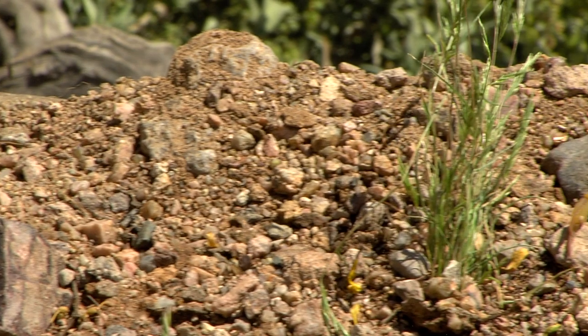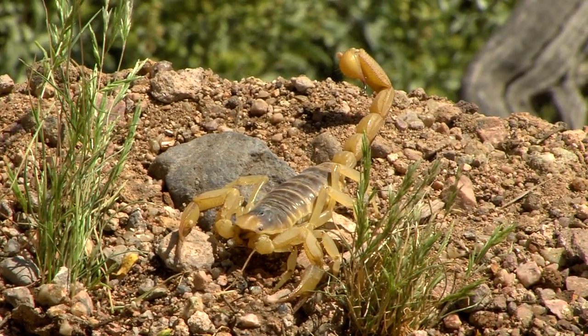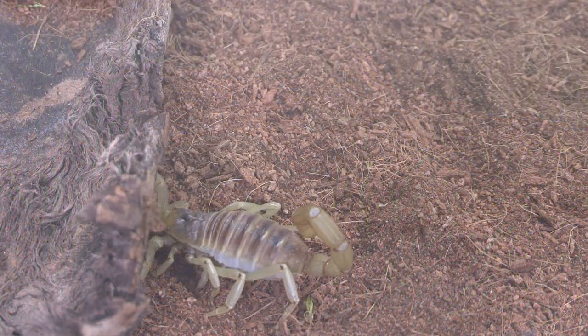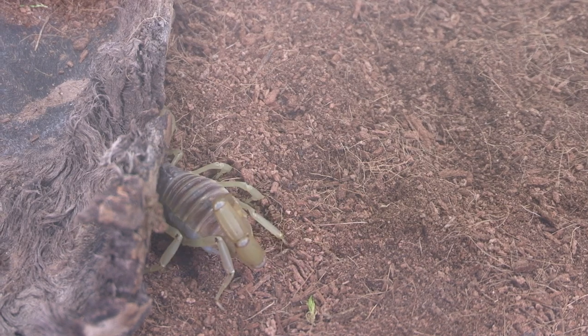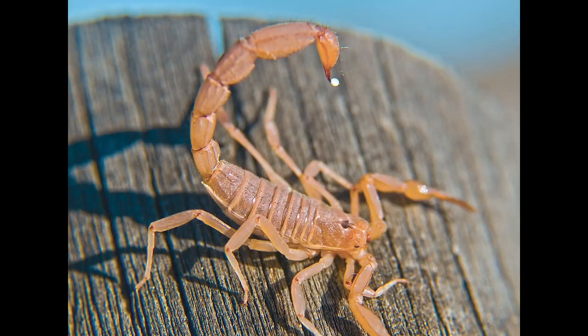We do have plenty of scorpions here in Arizona. Now the giant hairy scorpion is going to be under debris, logs, rocks, or things like that. You might have heard of the bark scorpion, which is much smaller, but it is potentially much more deadly — they have a neurotoxin, and unlike the larger hairy scorpion, the bark scorpions can hang on to the same debris, rocks, and logs upside down.